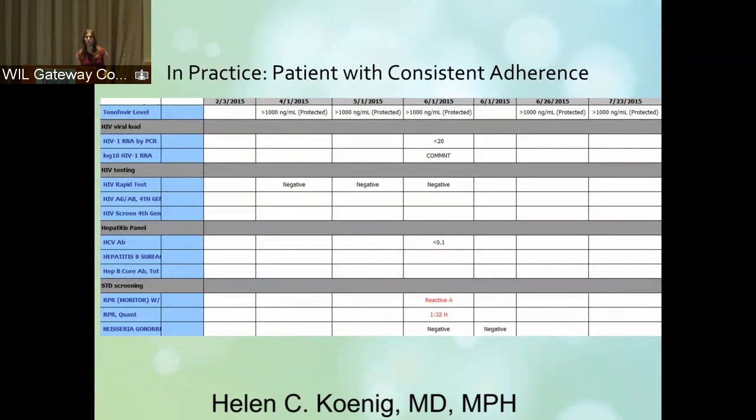This is how we use it in practice. This is our PrEP flow sheet that we were able to build in our EMR — we use Prime Suite. We can build flow sheets in a modular way. We have HIV viral load, fourth-gen testing, and all of our STI screening. You can see this person had a new syphilis test with a titer of 1 to 32, and across that top row you can see their tenofovir levels in their urine.